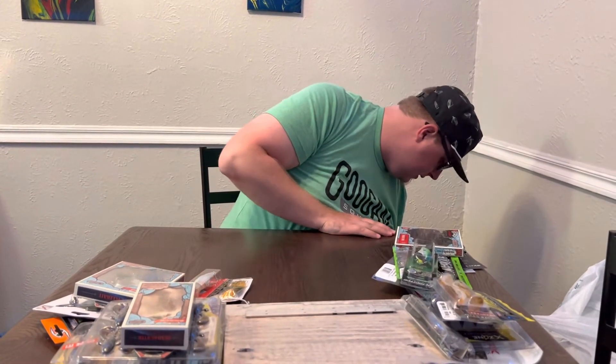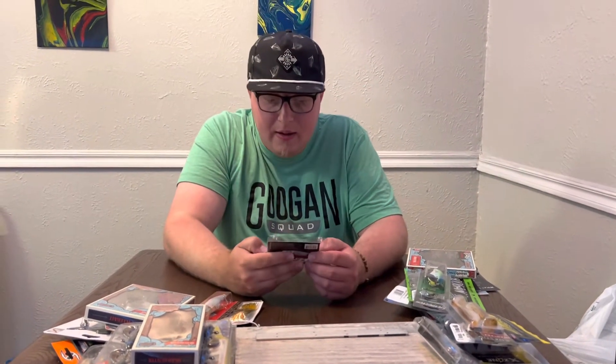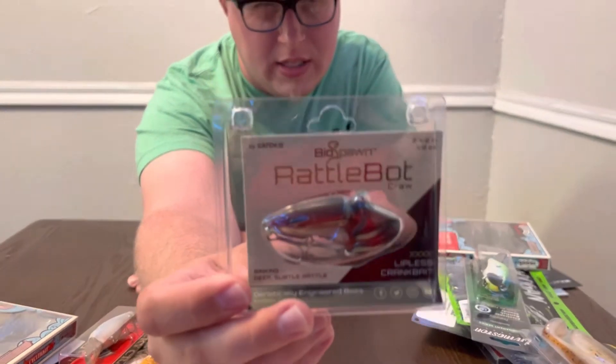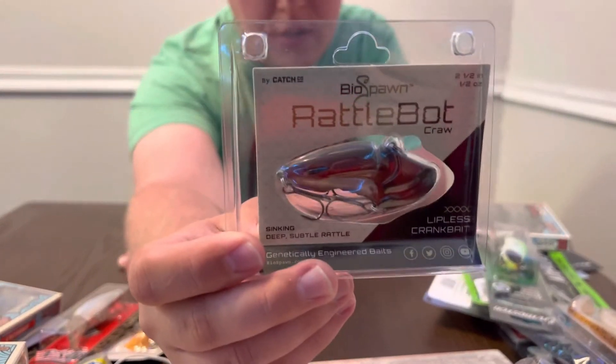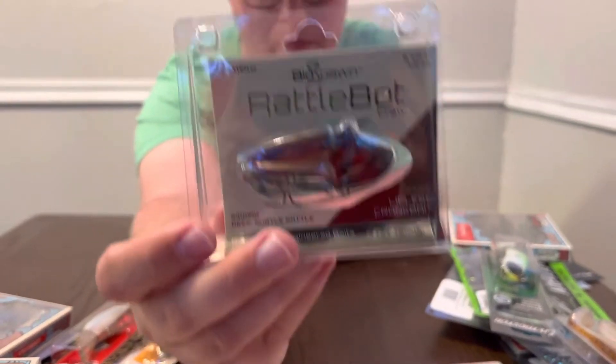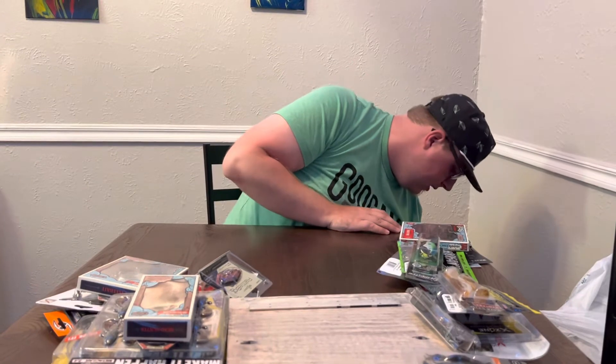Next we got the Biospawn Rattle Bot — two and a half inch, half ounce little crankbait. These are pretty cool, they got rattles in them and all that stuff. This Magma color is nice because I think I only have one other and it's in like a lighter red crawl color. These are gonna work a little bit different than a lipless — seem pretty juicy.